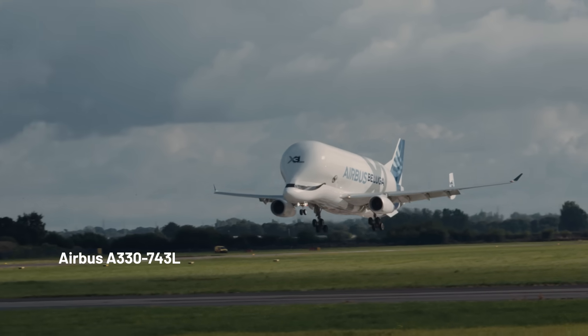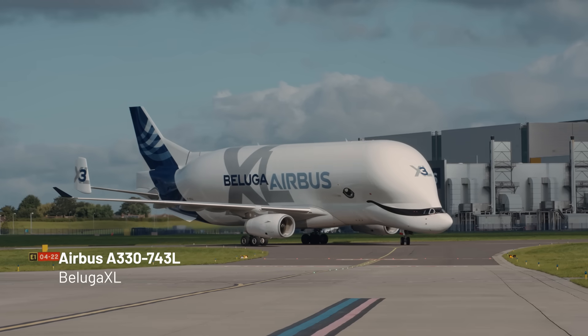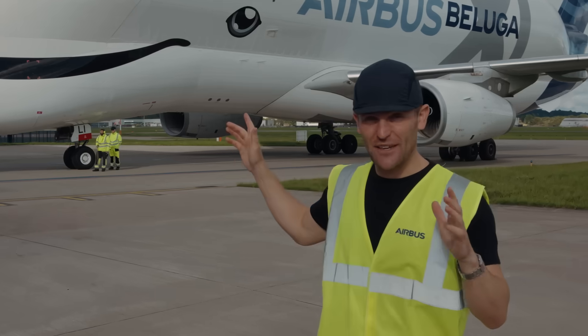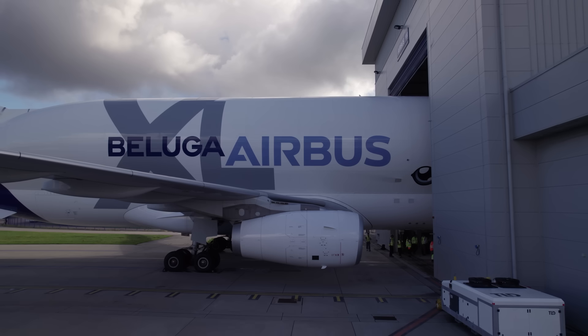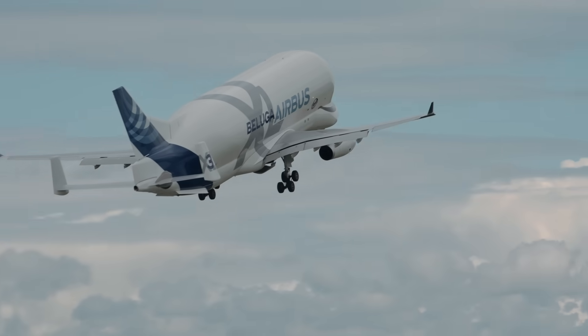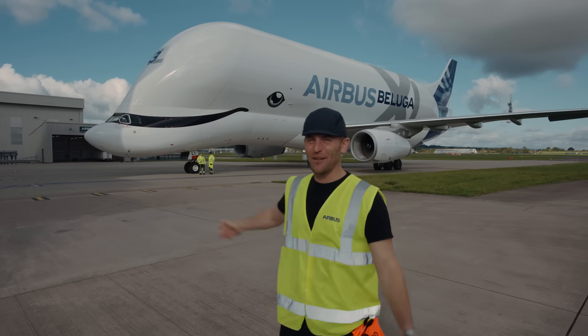This is the Airbus A330 743L, more commonly known as the Beluga XL. Today we're going to get swallowed by this beast. This is the aircraft that transports parts all around Europe for Airbus, and we're going to take you on the inside. Welcome to Airplane Mode.